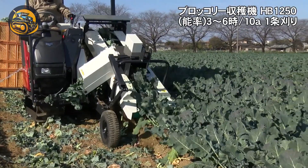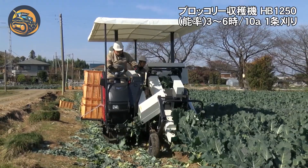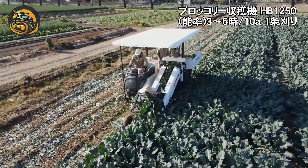The broccoli harvester operates by cutting the broccoli heads from the plant with precision blades, which are then collected and conveyed into storage bins.